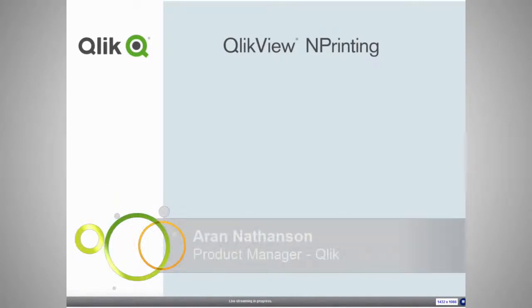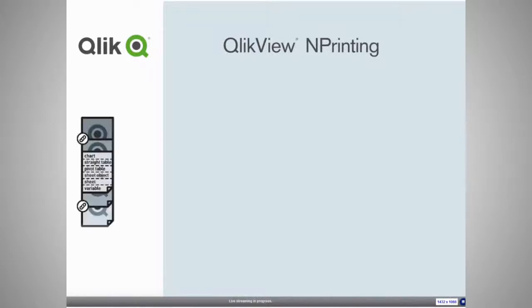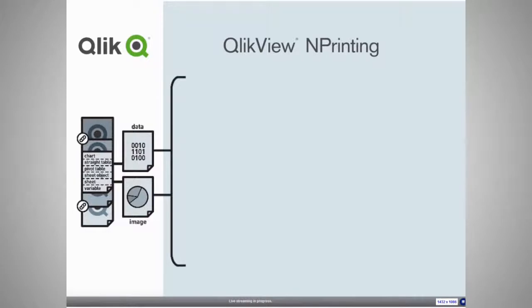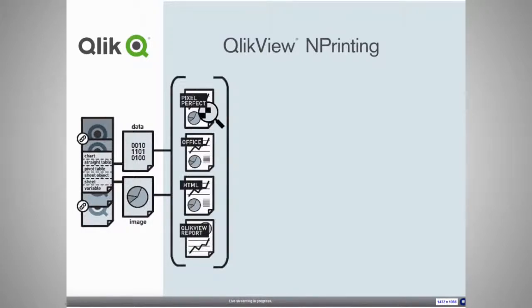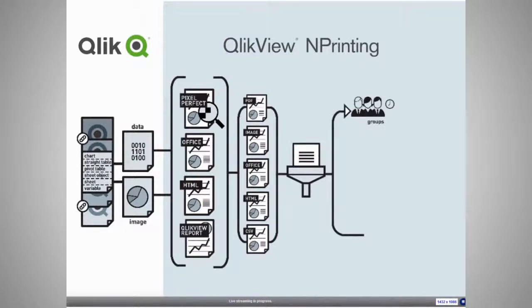Thanks for the great intro, Chris. nPrinting is Microsoft Office integration, scheduling, and distribution for the QlikView platform. We can take objects from as many QVWs — both data and images — and drag and drop these into Microsoft Office, HTML, and pixel-perfect files. We can render output in formats including Microsoft Office, various images, PDFs, and HTML. We can filter these on a user-specific basis and distribute them to distribution groups and individual users, both one-off and according to schedules. Distribution can be via email as attachments, or HTML can be embedded in the email body, saved to local and network drives, loaded via FTP to SharePoint, or sent directly to network printers.